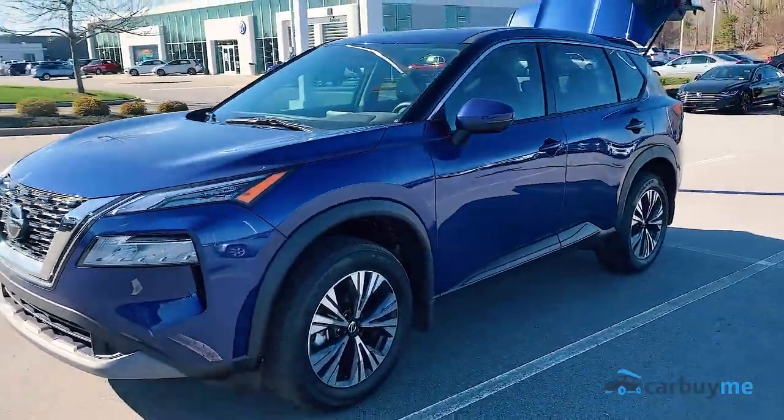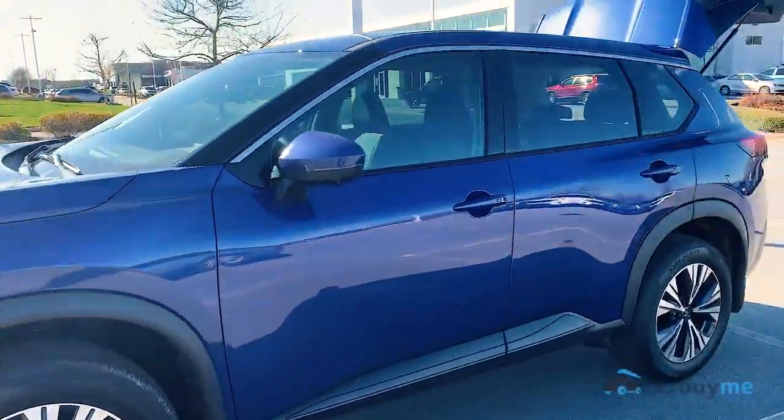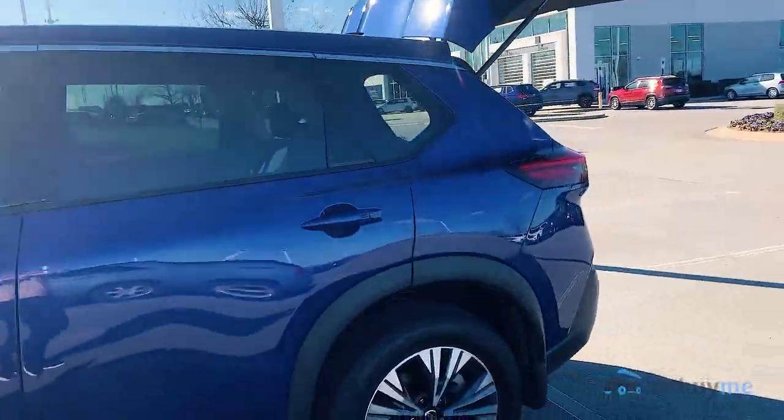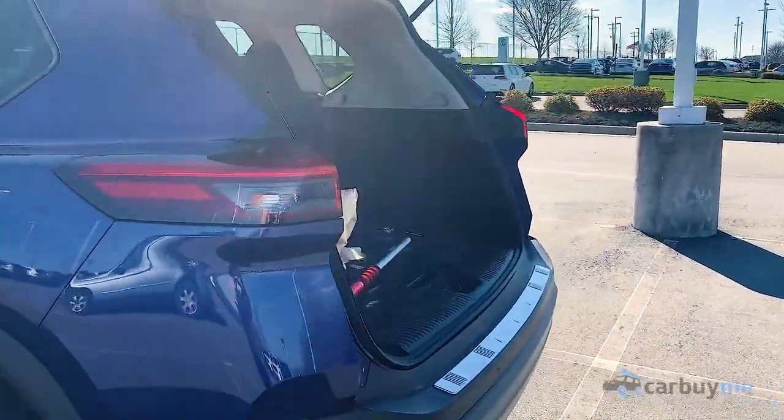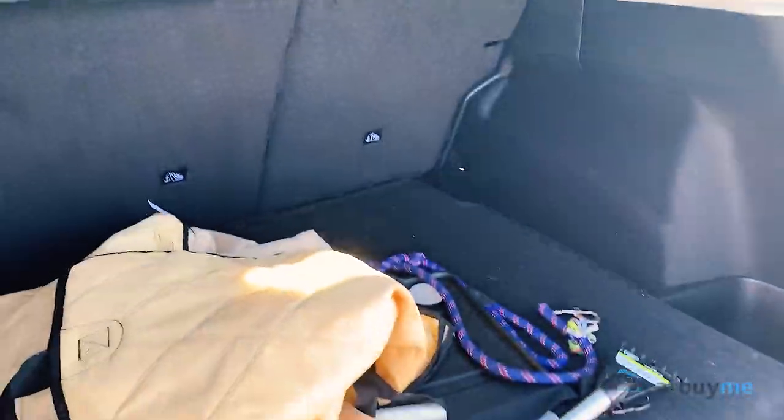Today we're looking at the 2021 Nissan Rogue — really nice car, but there are so many options for upgrades here. You could get custom wheels if you choose, also roof rails, a hitch, and this model comes with a cloth cargo mat, but you can always upgrade to the all-weather mat.